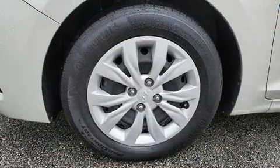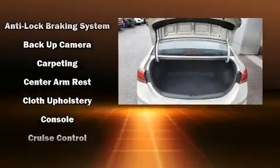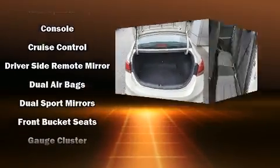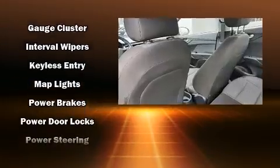Hyundai ensures the safety and security of its passengers with equipment such as dual front impact airbags with occupant sensing airbag, front side impact airbags, traction control, brake assist, and anti-whiplash front head restraint.